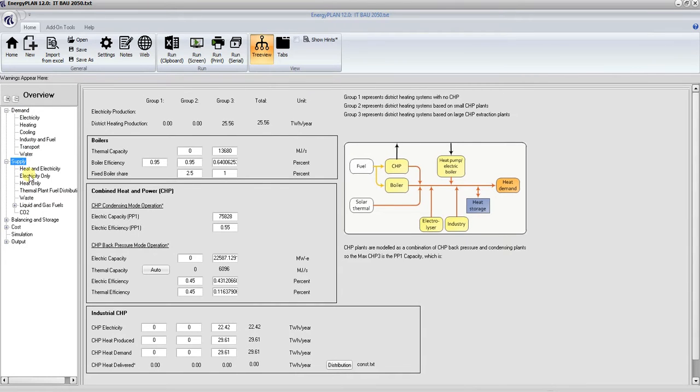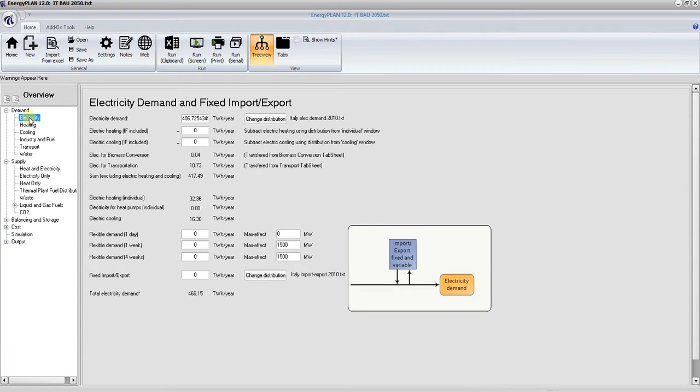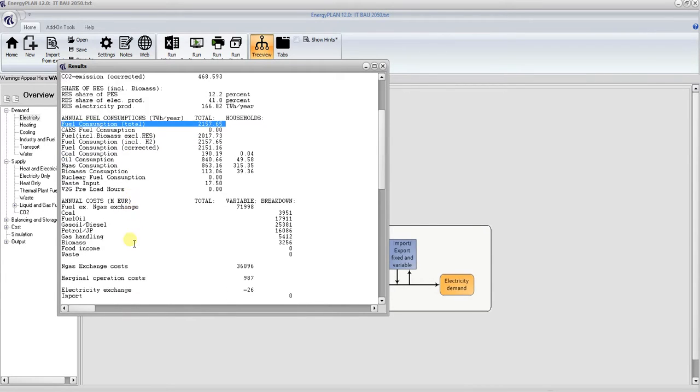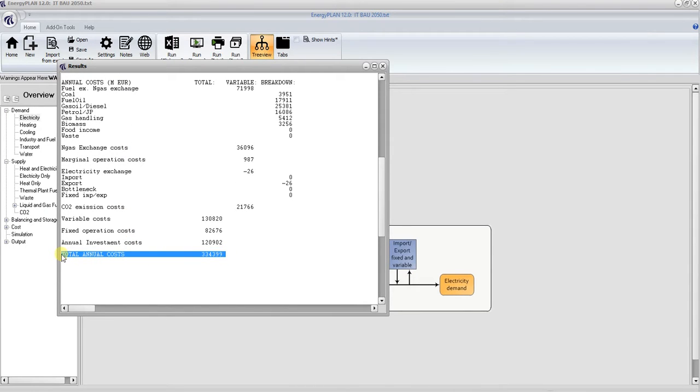On the supply side we have different technologies that meet these demands, but let's start by showing you how an energy systems analysis tool can give you some very interesting numbers very quickly. The easiest way to look at results is by pressing the 'run screen' option, which creates a pop-up providing useful numbers. The total CO2 emissions in Italy in 2050 come back at 467 million tons. The fuel consumption is expected to be 2,157 terawatt hours for the total energy system — electricity, heating, industry, transport, and so on. Scrolling down, the total cost each year of operating the Italian energy system is 334 billion euro, including investments, fuel, CO2, operation, maintenance, and so on.